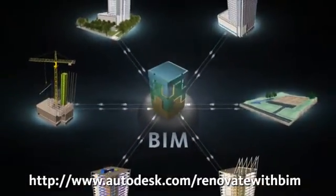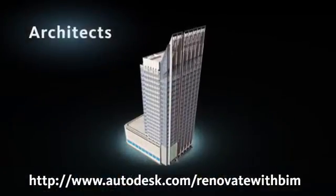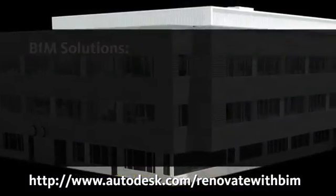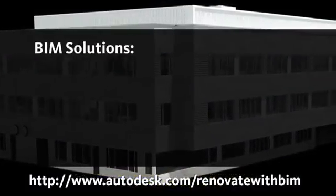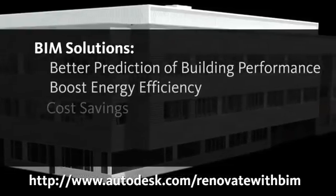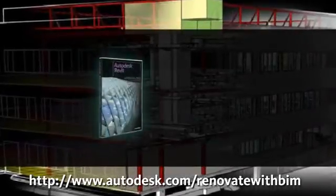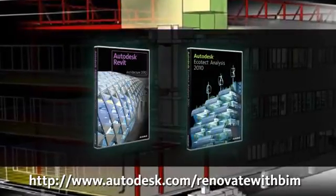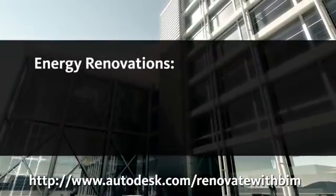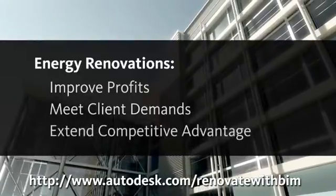Hello and thanks for taking the time to learn about Autodesk's Building Information Modeling or BIM solutions for architects working on renovation projects. In this screencast we will show you how Autodesk BIM solutions allow for better prediction of building performance and help boost energy efficiency, cost savings and code compliance with more certainty. You will learn how Autodesk Revit Architecture used with Autodesk Ecotect Analysis and other Autodesk solutions help architects perform energy renovations to improve profits, meet client demands and extend competitive advantage.